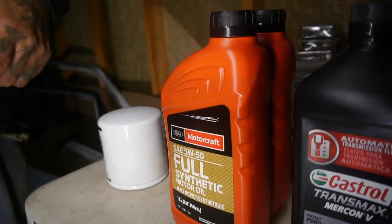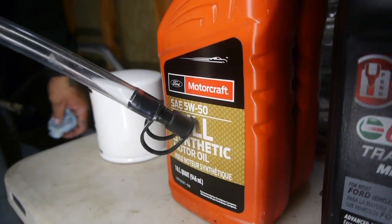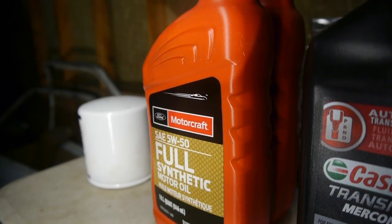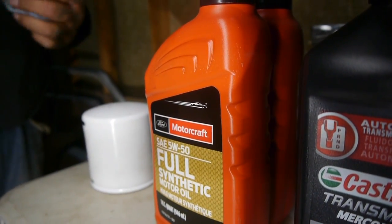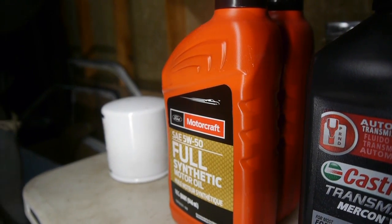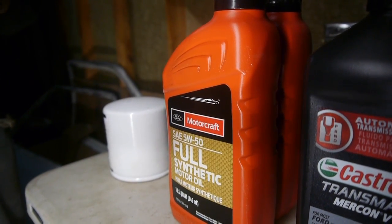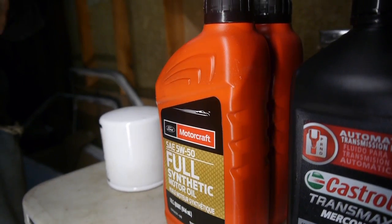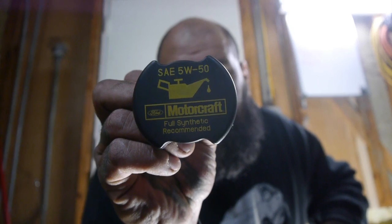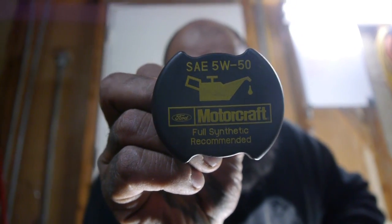Last and almost most important is our motor oil. Most people are looking at it and saying '5W50, what the hell?' Well, we're going with what our cap says. Most people might think this is a generation one or generation two Coyote engine from an F-150 — I assure you it is not. This is an Illuminator, and I am following the specs on the cap which says 5W50 Motorcraft synthetic blend, full synthetic.